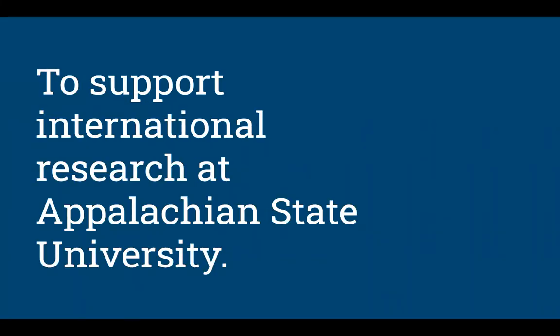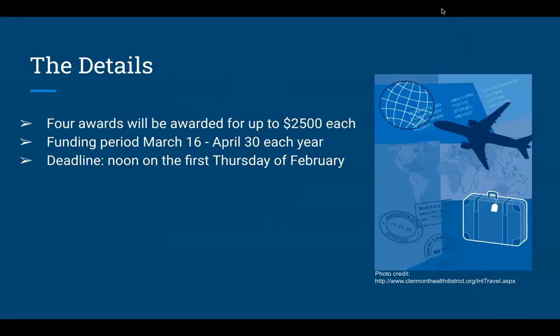The sole purpose of this grant is to support international research here at the University, and specifically to support travel to certain locations. Each year we award up to four grants at $2,500 a piece, and that $2,500 is to offset specific travel costs — flights, per diem, lodging, things of that nature. The funding period is March 16 through April 30 of the subsequent year, so you have a little bit longer than a year to complete the travel. The deadline for the grant is always noon on the first Thursday of February annually.